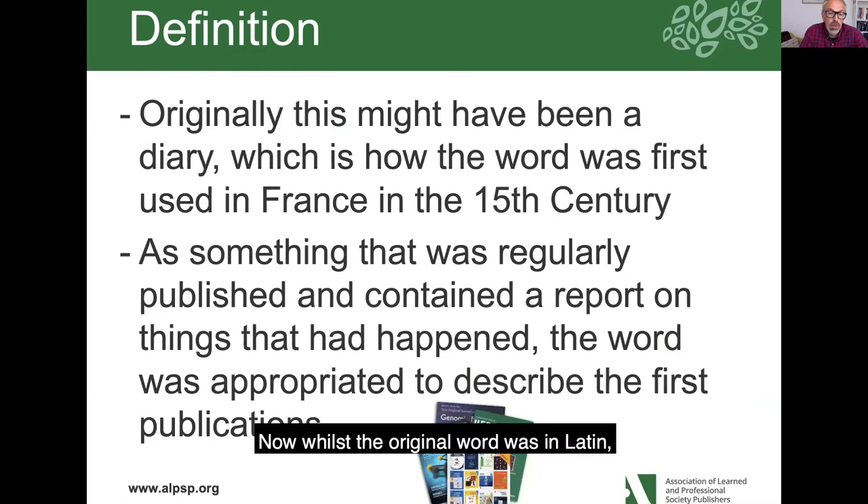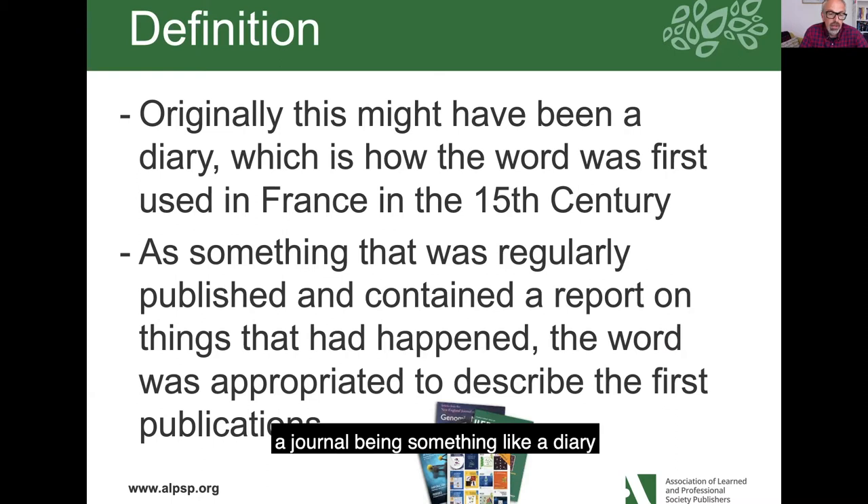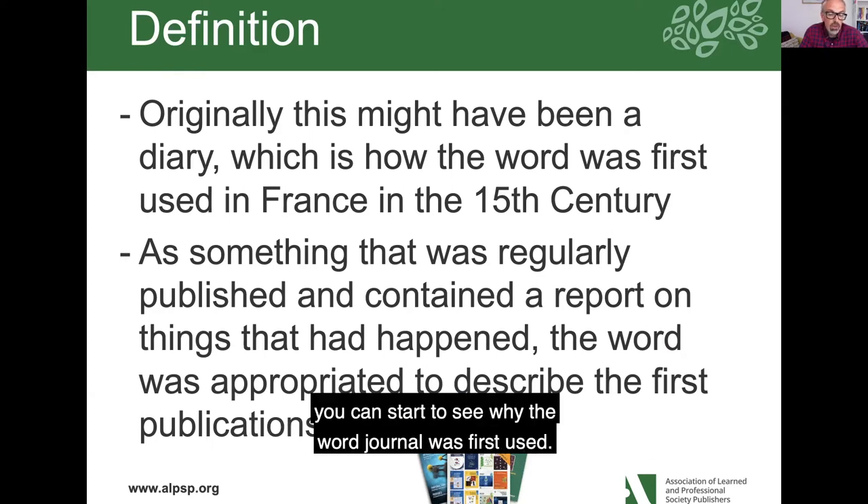Whilst the original word was in Latin, the use of this word actually started in France in the 15th century. And if you think about a journal as something like a diary where people wanted to share information and record what was going on, you can start to see why the word journal was first used.